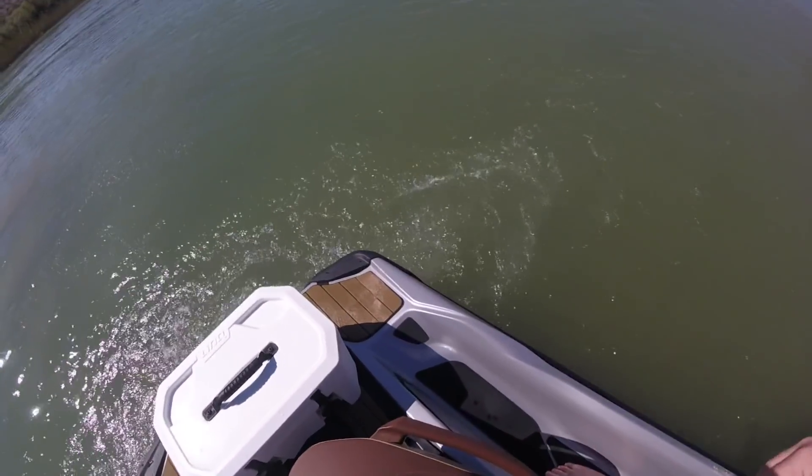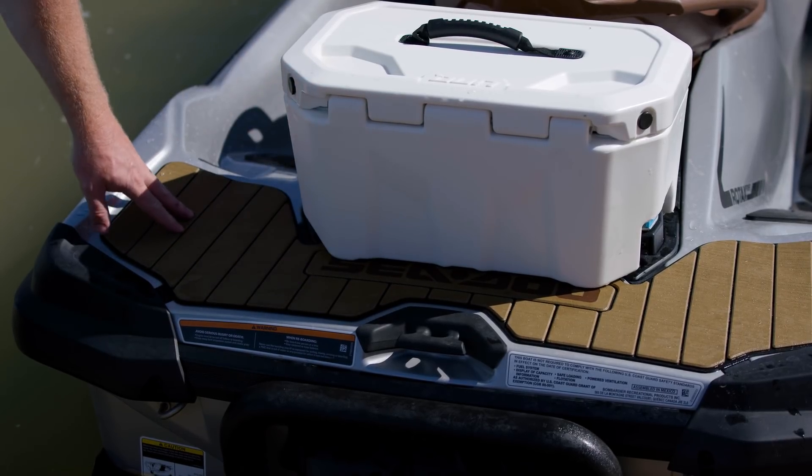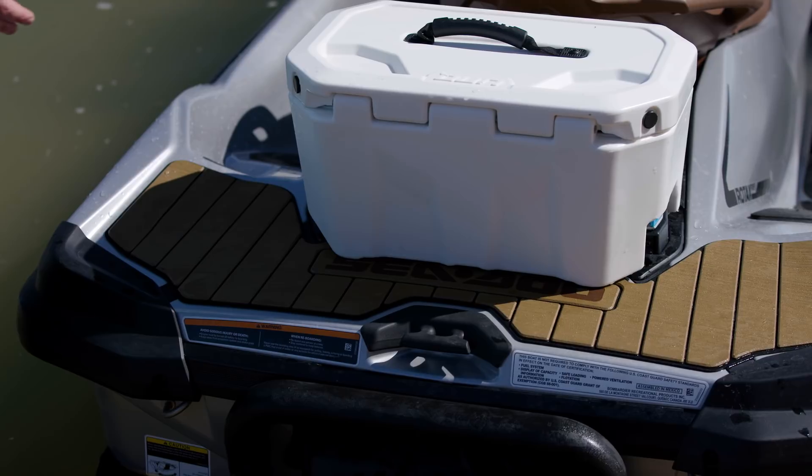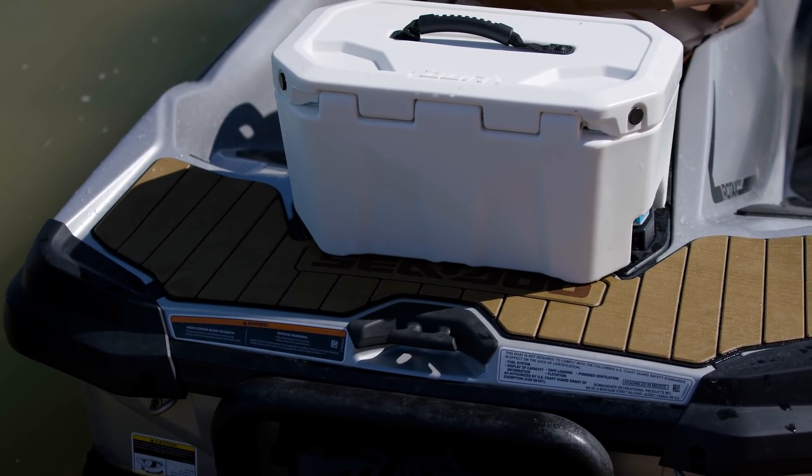Another new addition to the limited platform is the faux teak style traction mat. It adds a really nice look to the watercraft and truly functions as a good grippy surface.